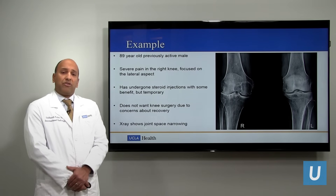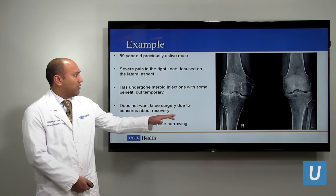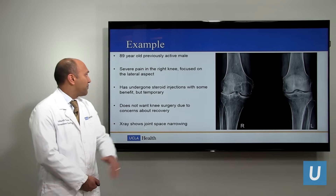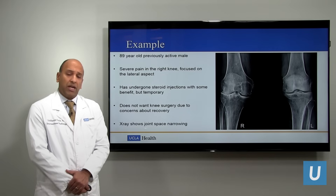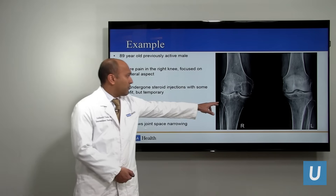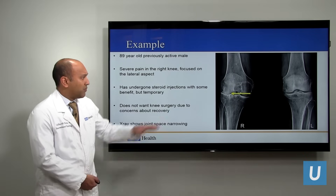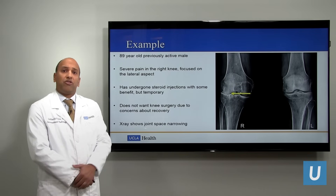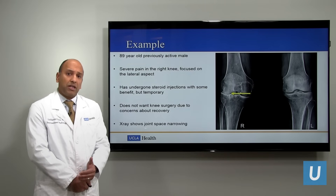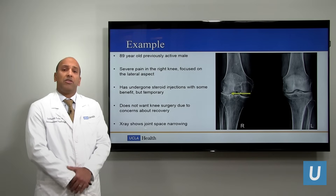Let's look at one example. This is an 89-year-old who was previously healthy and active. You can see his X-ray here on the right from his right knee and his left knee. He has significant pain in his right knee due to arthritis, and you can see the joint space on his right knee is markedly narrowed on the outside aspect compared to his left knee where the joint spaces are quite normal. He has undergone multiple joint injections — in the beginning, they worked really well, but after getting repeated joint injections, they stopped working.